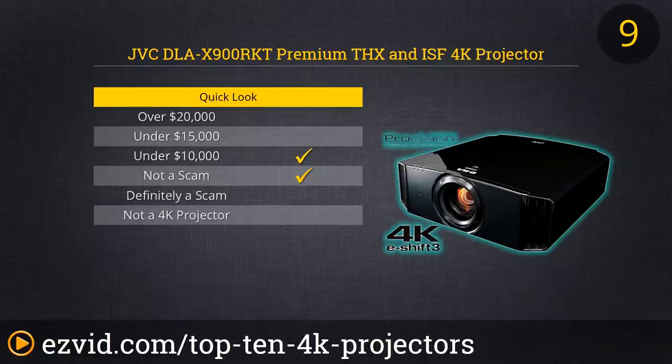If you want your media room to be the envy of the block, then consider the DLA-X900RKT, etc.